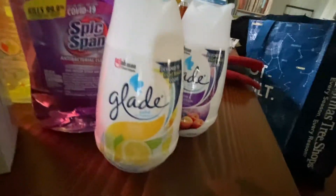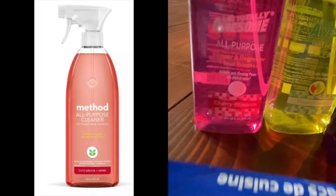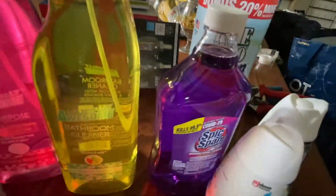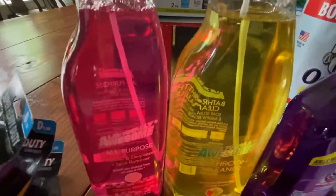We got some Glade sprays — the lemon is a really nice freshness, and a berry one too. Just some garbage bags. And the LA's Totally Awesome cleaners, which are like Method dupes: the cherry blossom all-purpose, great for the kitchen, and a fresh scent bathroom cleaner. I got a shower cleaner last time and it was amazing — you spray it and just wipe and it cleans so well, all for a dollar and in a really nice bottle.